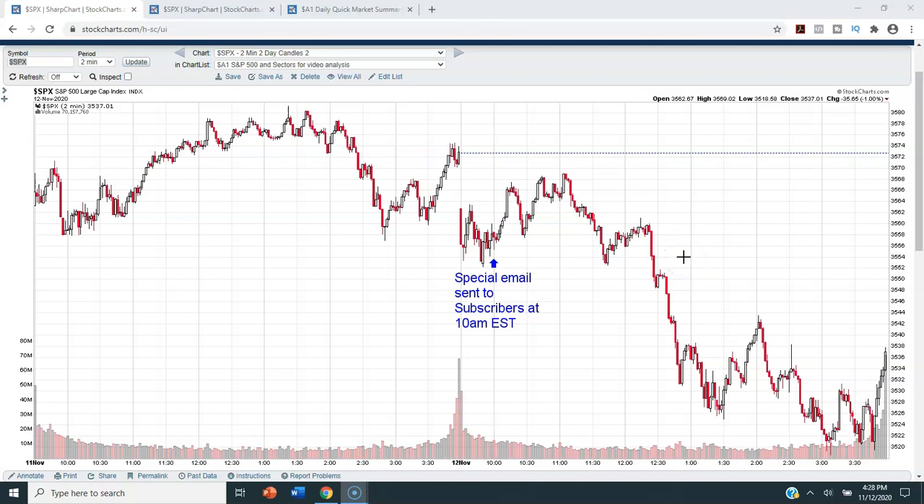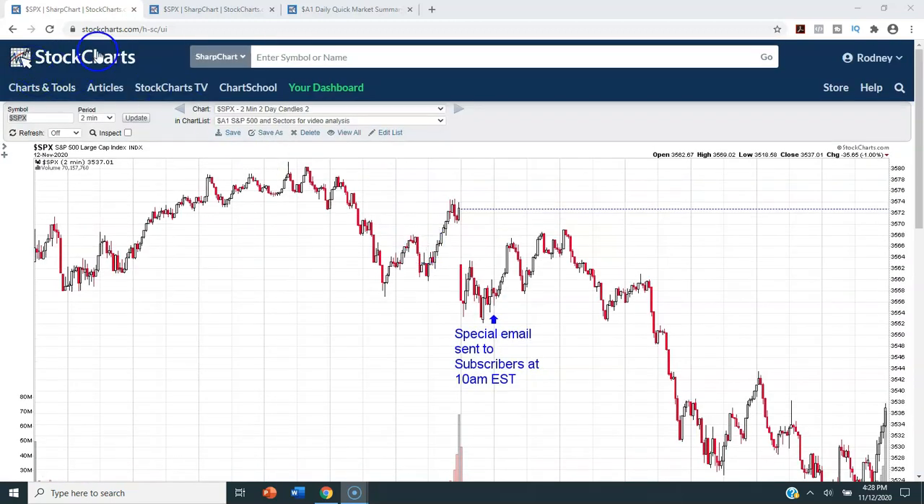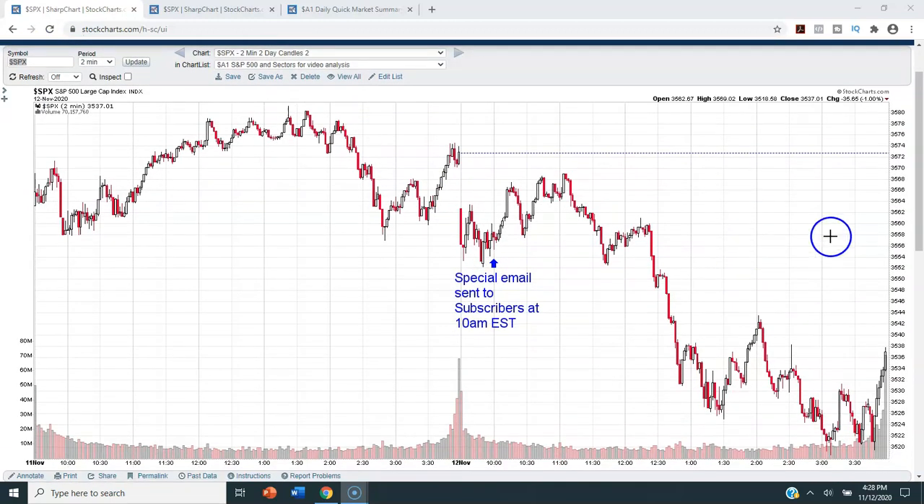Thank you for watching this video. Today we will be doing technical analysis on the S&P 500 for Thursday, November 12th, 2020. For this analysis we will be using stockcharts.com — that is the charting service that I use and pay for, and I will leave a link to their site in the description box below. My name is Rodney Constable. I have over 25 years of experience trading stocks and options. I'm a former financial advisor, a former vice president of a major mutual fund company, and I am the president and founder of Simple Market Signals at simplemarketsignals.com.